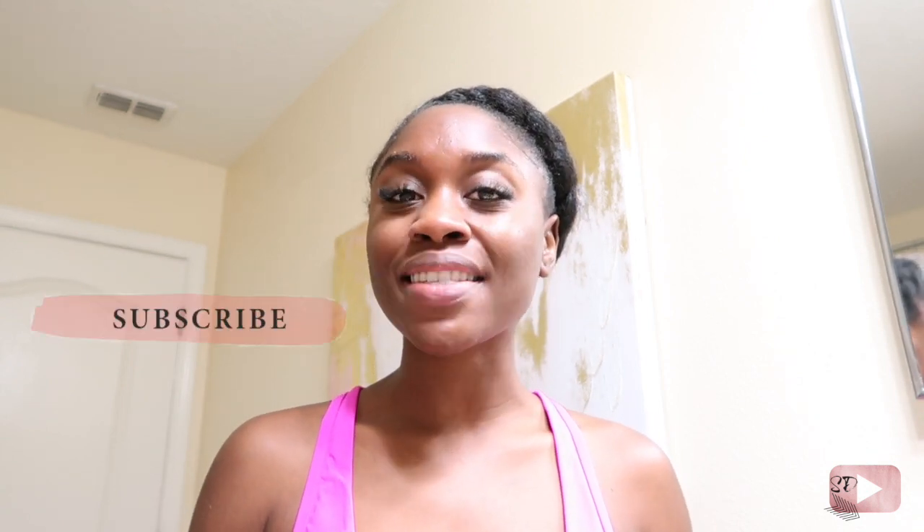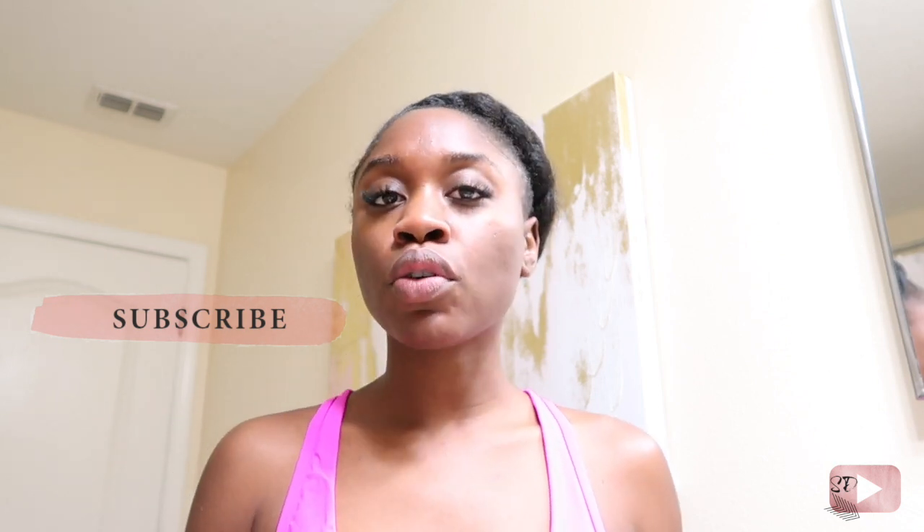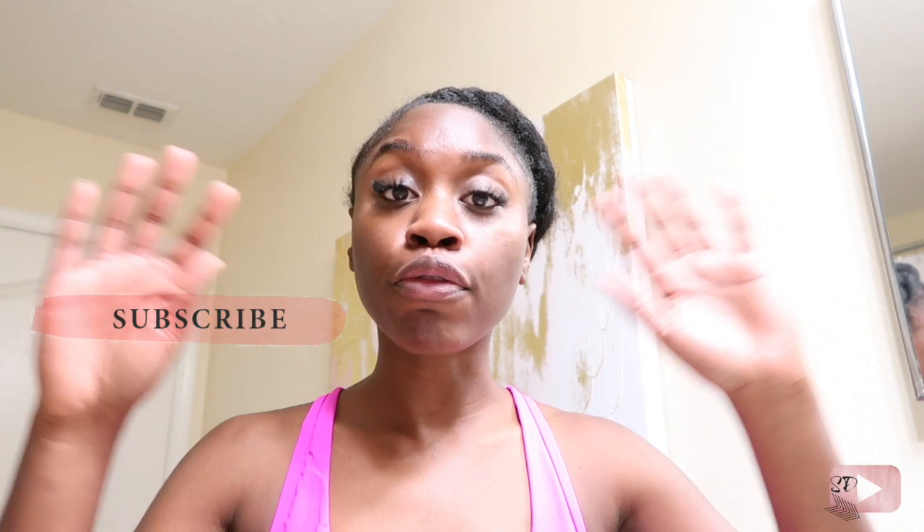Hey guys, welcome to my channel — Shanice Danae here. I wanted to create this video because a lot of you were asking me to do an updated skincare regimen. Let's backtrack: all the products I mentioned in my hyperpigmentation video on how to get rid of dark spots — a lot of those products I don't use every day. The purpose was to show my full regimen. My regimen changes daily; I listen to my skin. I just wanted to clear that up because a lot of you were like, 'Oh, that's a lot of products' — I don't use all of them every day.